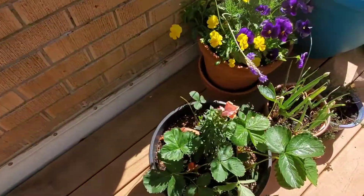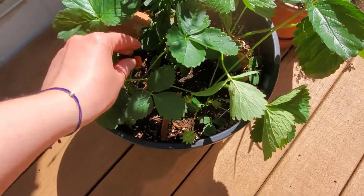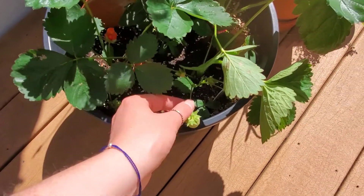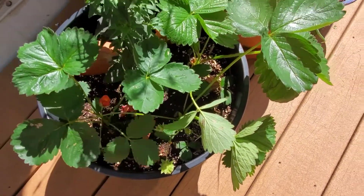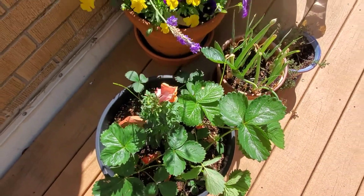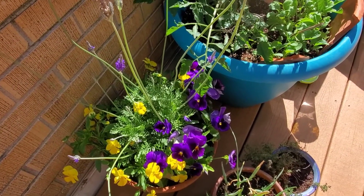More strawberries, even more strawberries — can you tell that I like strawberries? We've got these guys with little green and white ones here, so those are producing and that's super cool.